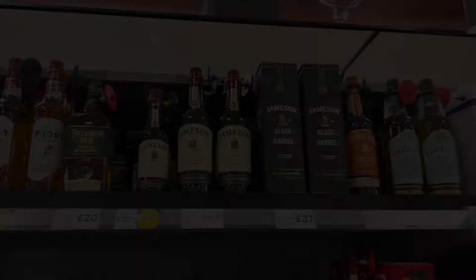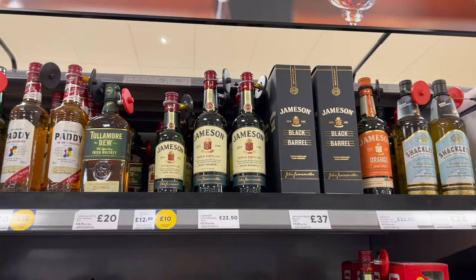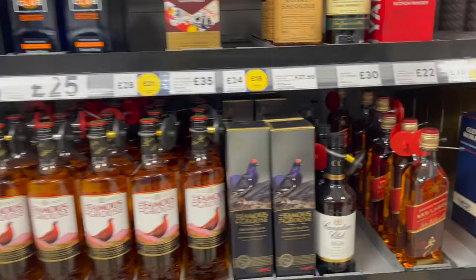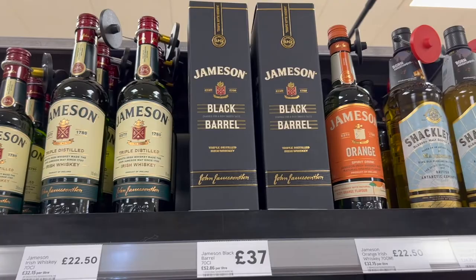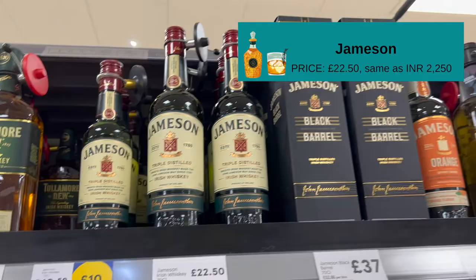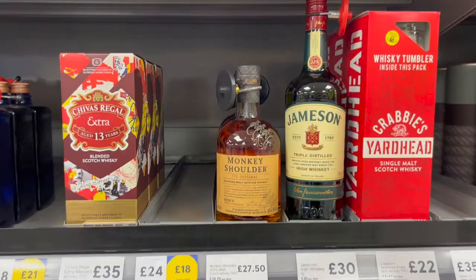And this is a blended whisky collection. Like Jameson Black Barrel, it's £37. And then normal Jameson is just £22.50. Jameson is again the smoothest Irish whisky. And then there is Monkey Shoulder, which is also quite famous in India — it's £27.50 here.